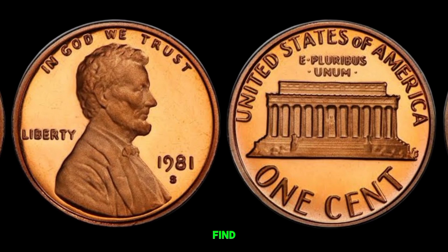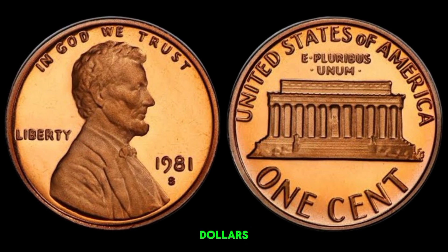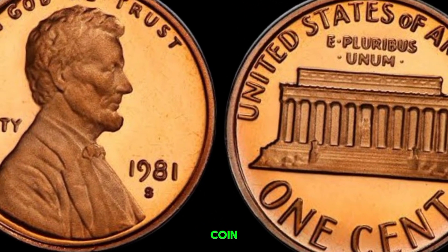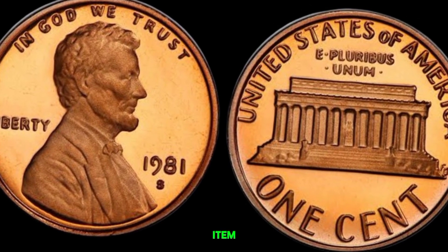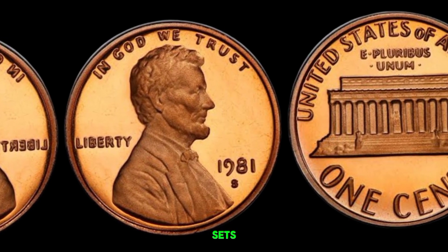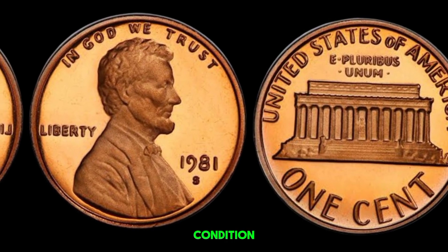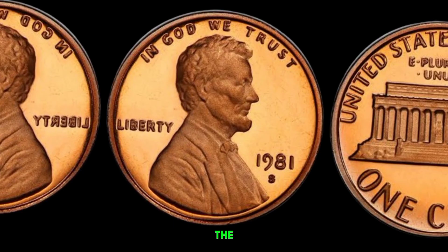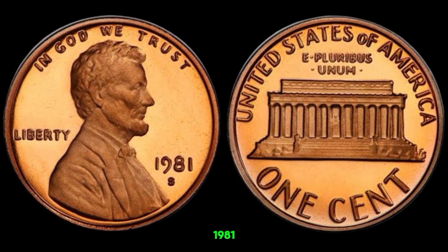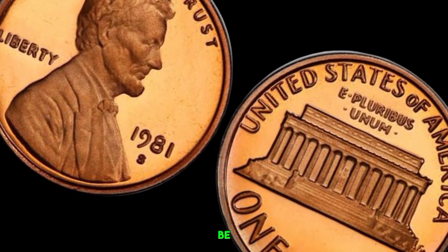We're diving into a truly extraordinary find — a 1981 D-Mint Mark Lincoln penny that's worth a staggering amount of money, millions of dollars. The 1981 D-Lincoln penny is a regular issue coin, but a few key features can turn this common coin into a valuable collector's item. The D-Mint Mark indicates this penny was minted in Denver. Generally millions of these pennies were produced — so what sets a valuable penny apart? It's all about condition and rarity. For a coin to be worth millions, it must be in pristine condition, what collectors call mint state. Sometimes mint errors occur, and these can significantly increase a coin's value. For the 1981 D-penny, there are known errors such as double dies or off-center strikes. If you have one of these error coins in top condition, you could be looking at a small fortune.